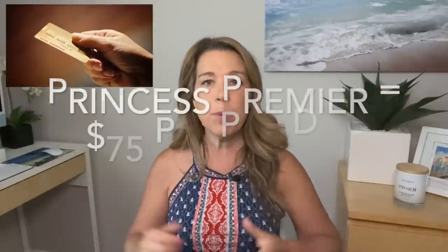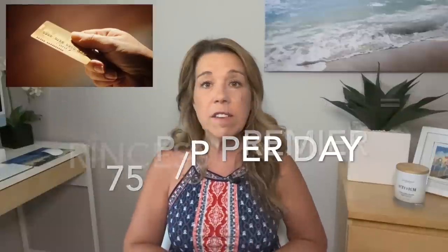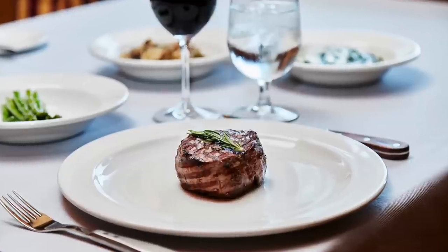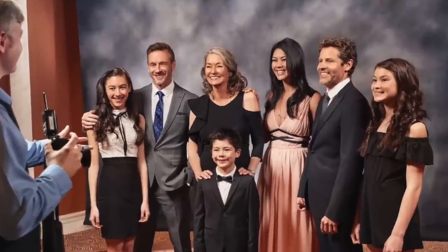So how much is all of this? For these six amenities, the Princess Premiere program is seventy-five dollars US per person per day. Princess says this is a value of a hundred and fifty-six dollars per person per day. Whether you like this or not depends on if you're going to go to specialty dining, if you'll take advantage of all those photos, the Princess Prizes, the Wi-Fi upgrades, and the beverage package. Please let me know in the comments if you think that's a good value.